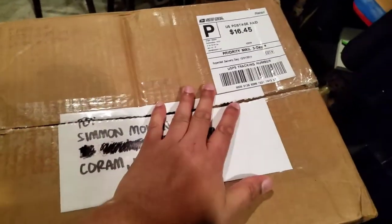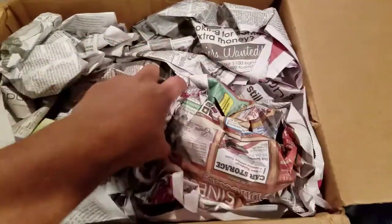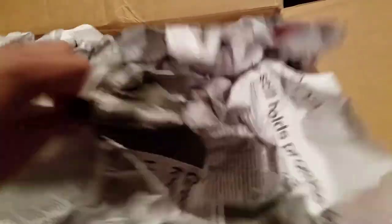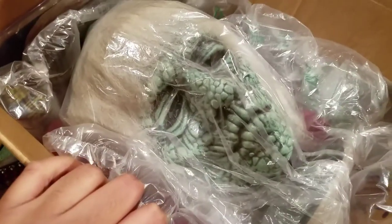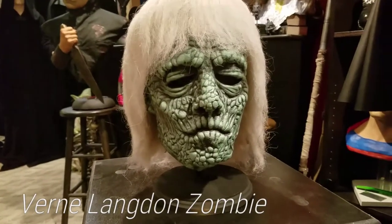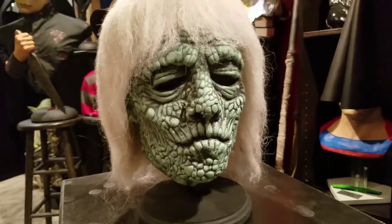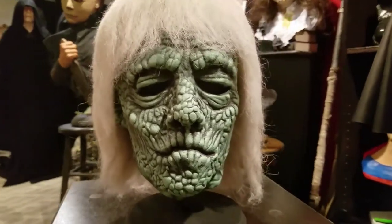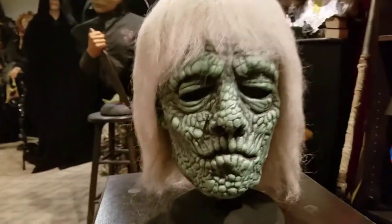I've gone ahead and ripped open the tape. Some of you mask collectors probably already know what this is. Let's take her out of the box and get a better look. And here it is — a first generation recast of the 1972 Vern Langdon zombie that appeared on the cover of the 1972 issue of Creepy.